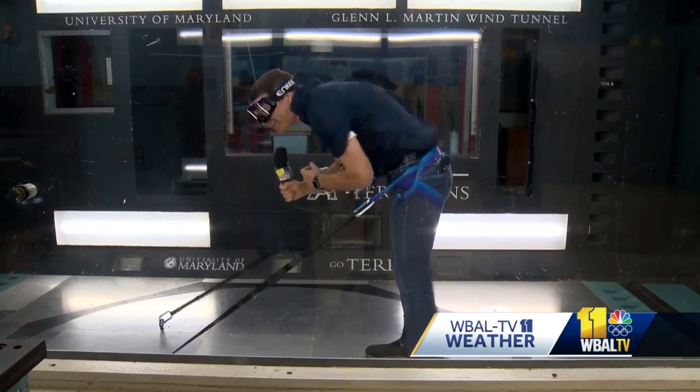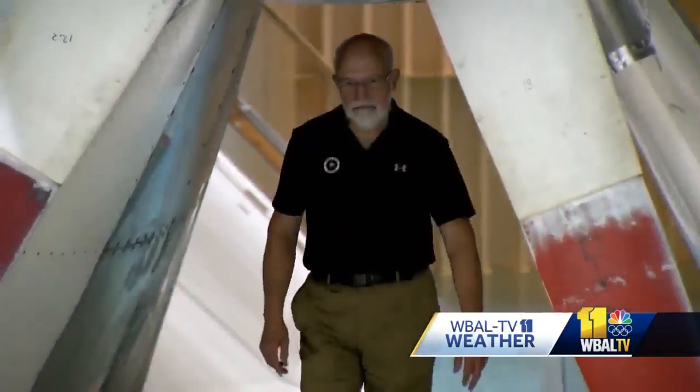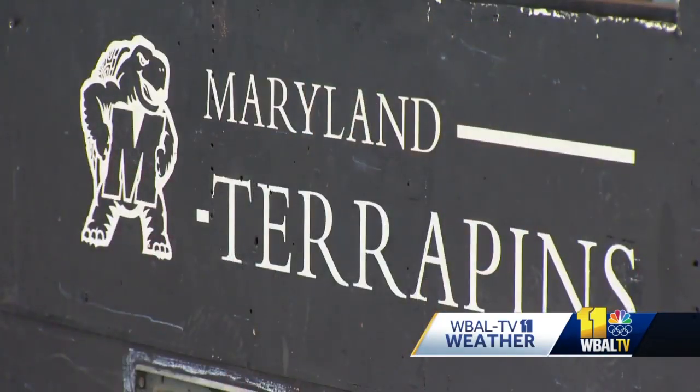So you may be asking yourself, why, Lowell? What are you doing in a wind tunnel that is mimicking Category 3 hurricane winds? Good question. So I asked Jewel Barlow, the director of the Glen L. Martin Wind Tunnel at University of Maryland College Park.